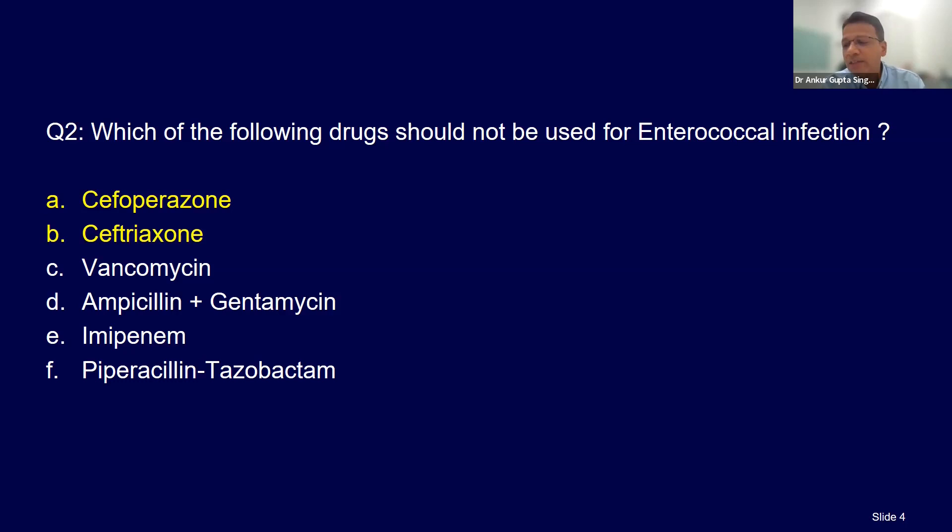The drug of choice for enterococcus — if it's a UTI or lower UTI — is ampicillin plus gentamicin. But if it's an intra-abdominal infection or bloodstream infection, then you go with vancomycin, imipenem, or pip-tazo. Drug of choice remains vancomycin. Even imipenem has coverage for faecalis. No cephalosporins cover enterococcus.